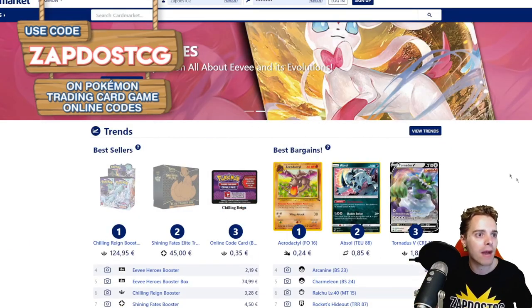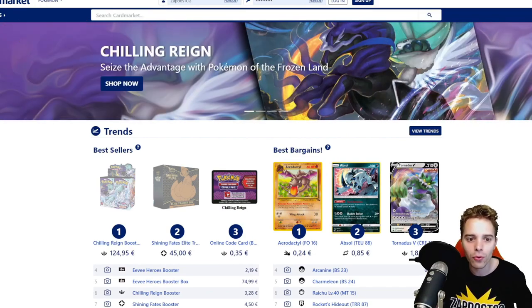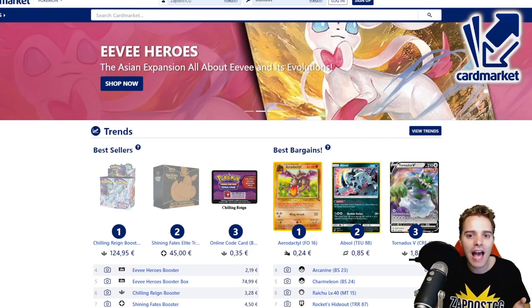This video is also sponsored by Cardmarket.com, a European platform where you're going to be able to buy and sell cards to people all across Europe. I personally use it every single day and they even have old-school cards for the collectors out there.